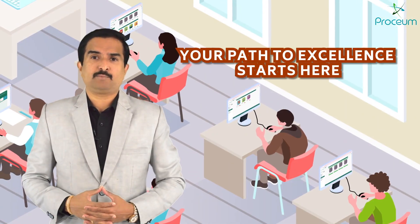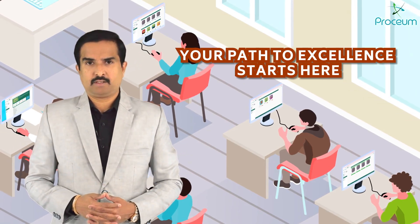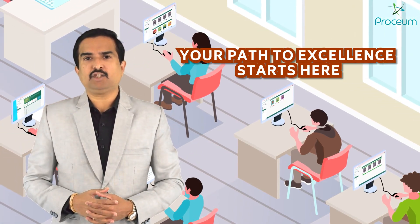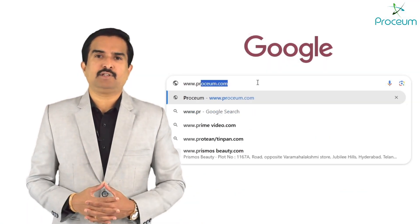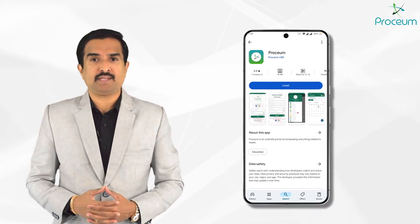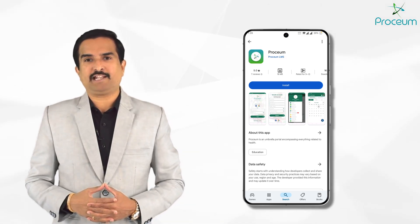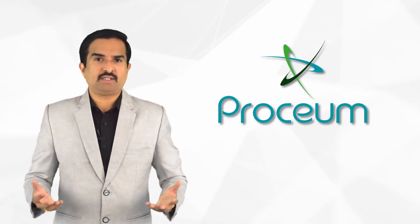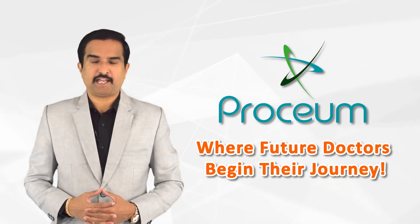Access world-class medical education content designed to support your journey to success. With Prosium, everything you need is just a click away. Visit www.prosium.com or download the Prosium app today and start exploring a new standard of medical education. Prosium is where future doctors begin their journey. Thank you.